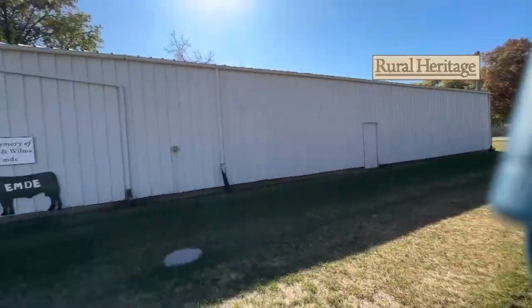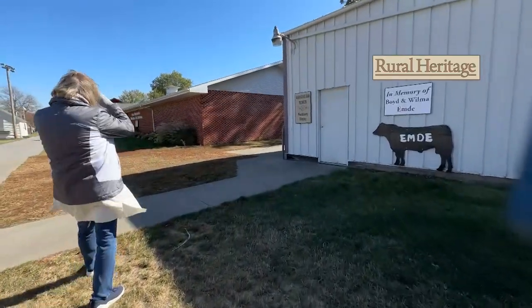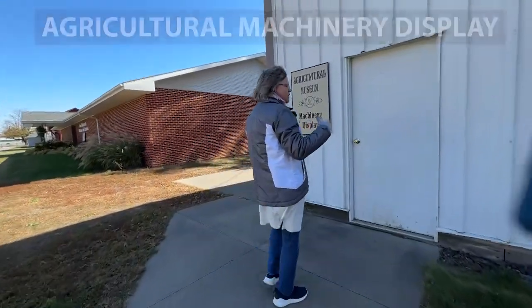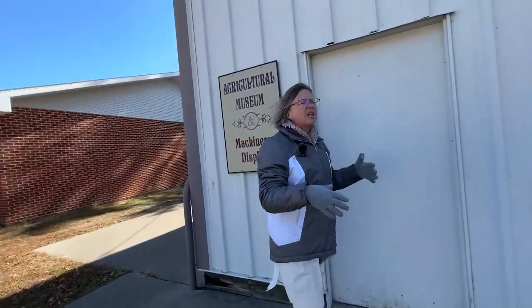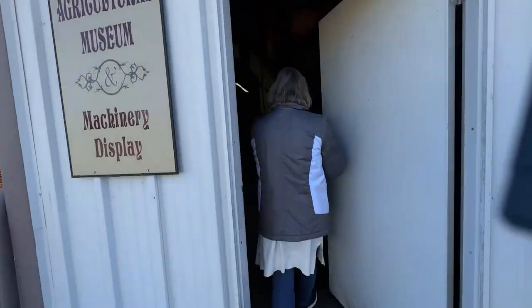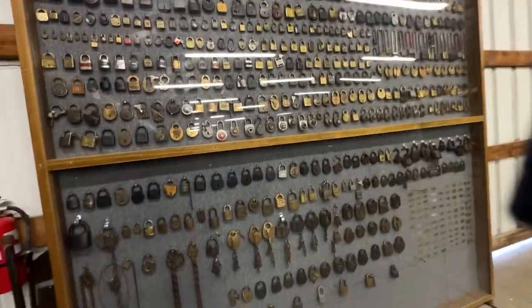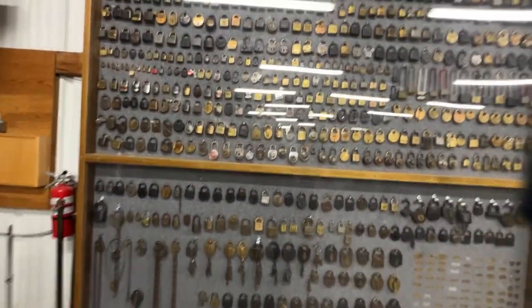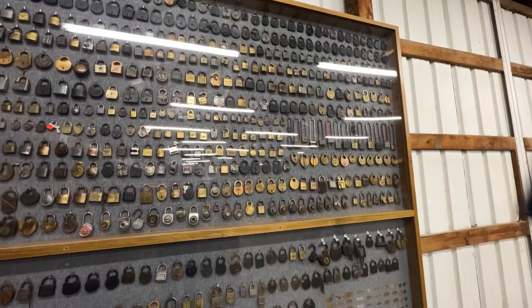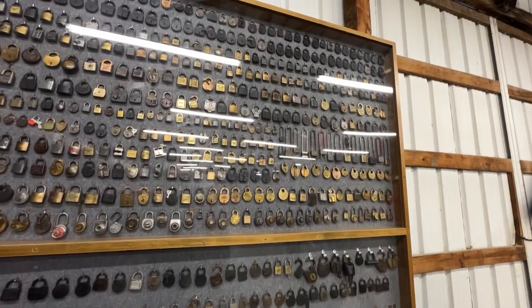Now when we go into this pole building, there isn't a significant story — it's kind of a collection. It's a hodgepodge. There are a few significant pieces. Right here is what I was wanting you to see. It's amazing — at one time the gals counted these, and I think there's over 700 padlocks.